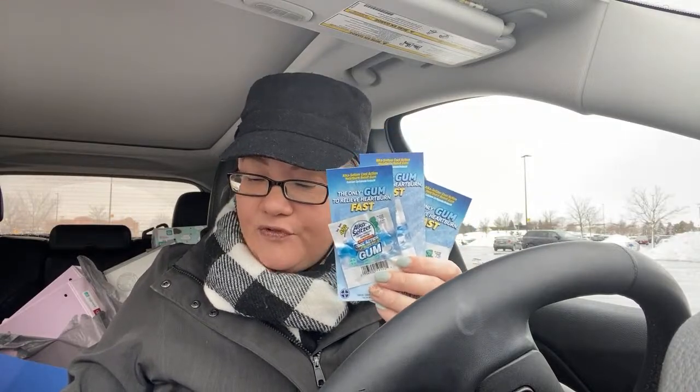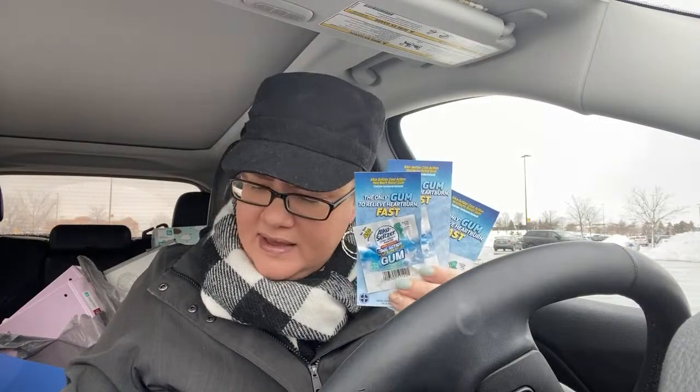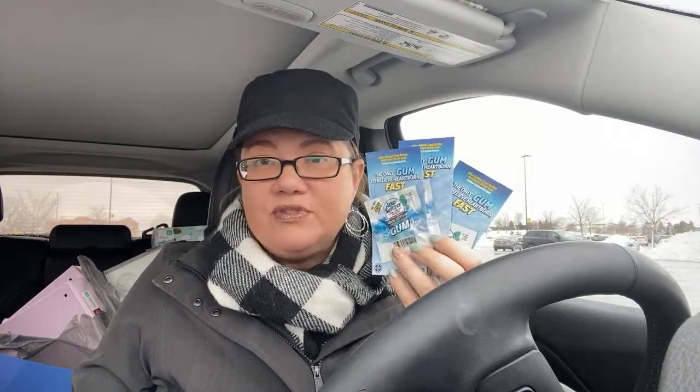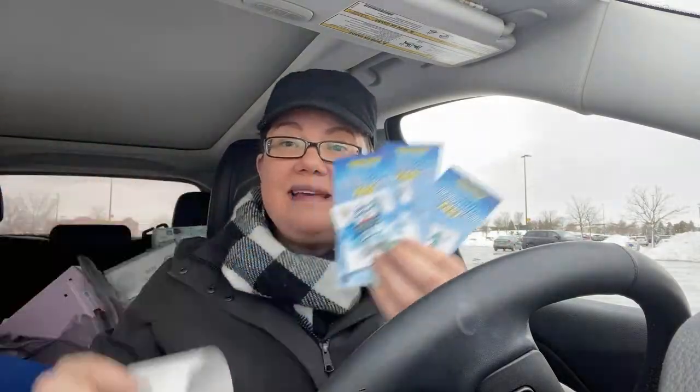If you're headed to CVS, there is a dollar off three instant coupon printing at the Redbox machine on Alka-Seltzer. They are ringing up three for a dollar. My total came to a dollar and two cents with tax. I had that dollar-off-three CRT that prints at the Redbox machine. These are almost gone at my store — they're just dumping the display. I paid two cents and got a dollar moneymaker back.